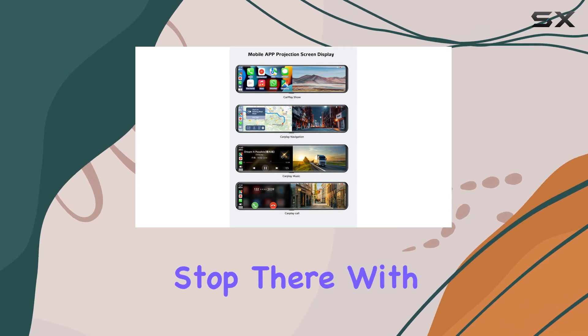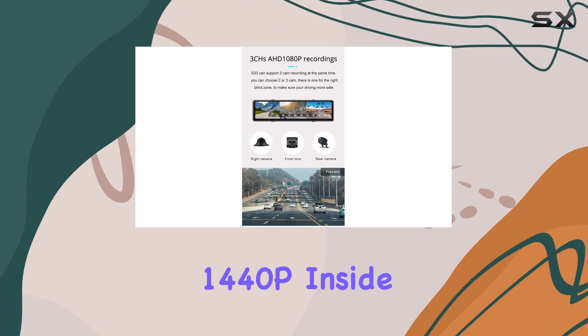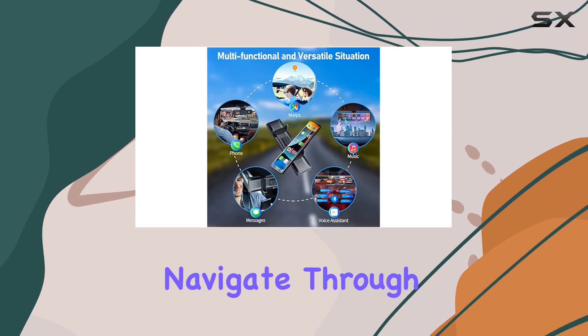But the features don't stop there. With three high-resolution cameras — front 1440p, inside 1080p, and rear 1080p — you'll have a comprehensive view of your surroundings, making it easier and safer to navigate through traffic.